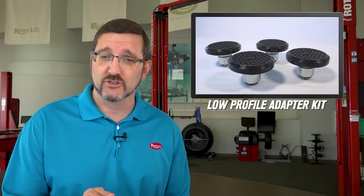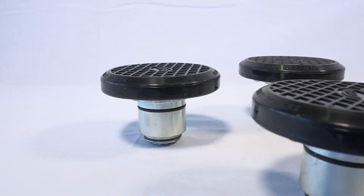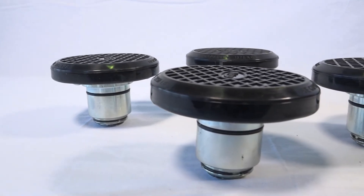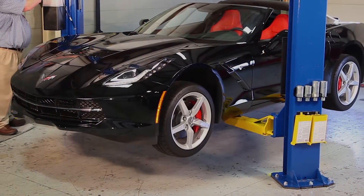Yep, you guessed it — another adapter. But if you've ever tried picking up a sports car, then you know our low-profile adapter kit is a must. These low-profile adapters for three-stage arms are specially designed to have you properly picking up those premium cars in no time.